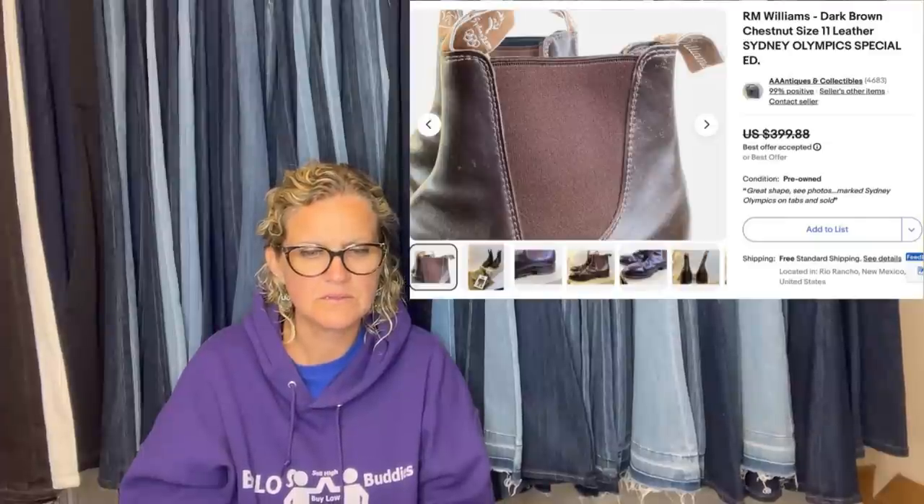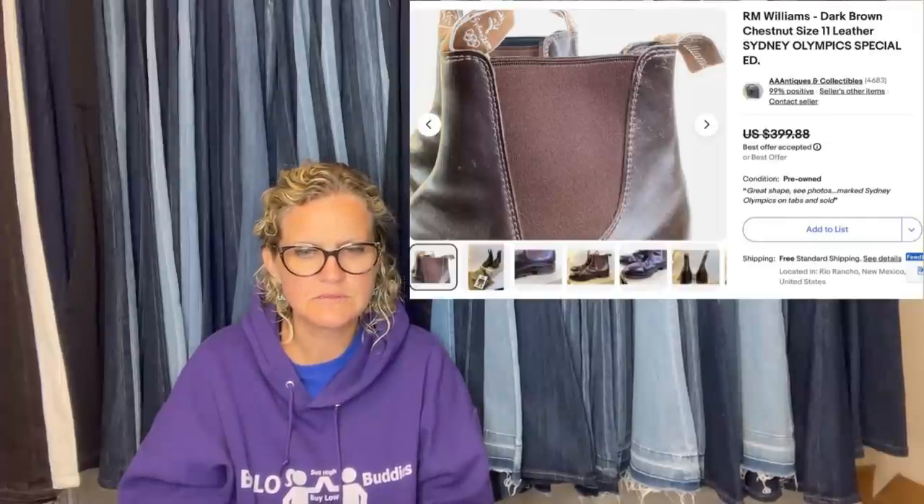Wow — they're boots. He didn't even put 'boots' in the title.